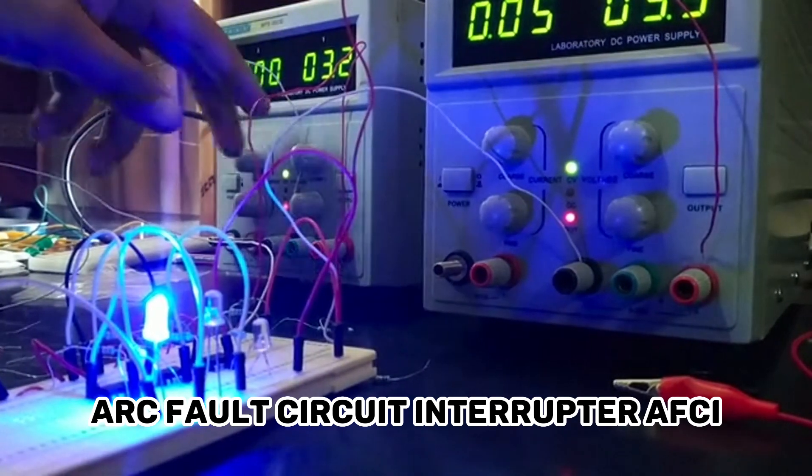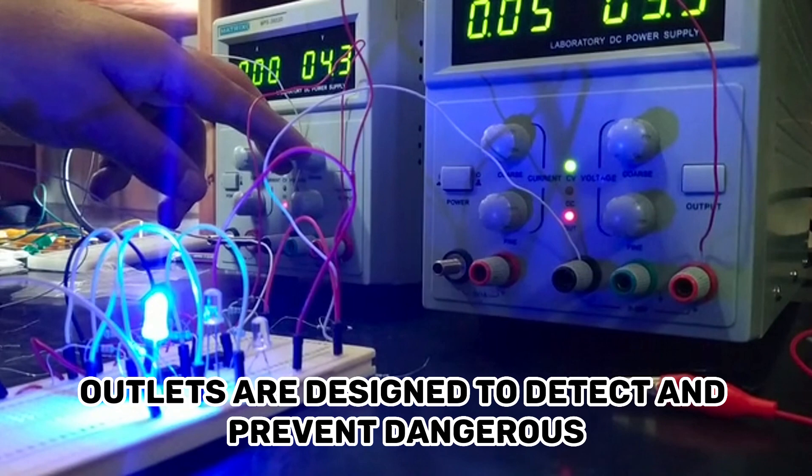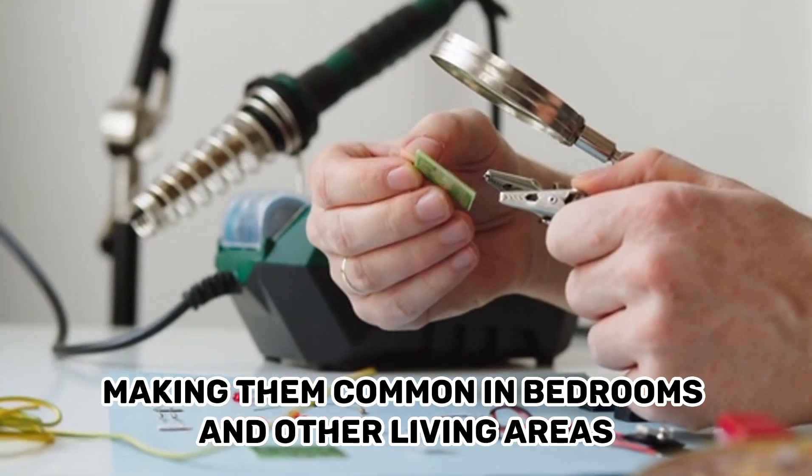Arc fault circuit interrupter, or AFCI, outlets are designed to detect and prevent dangerous electrical arcs that could lead to fires, making them common in bedrooms and other living areas.